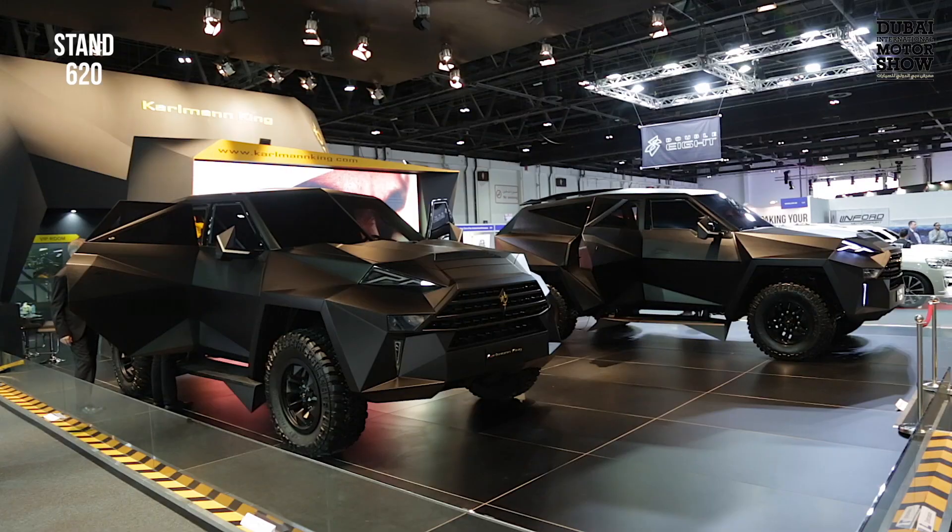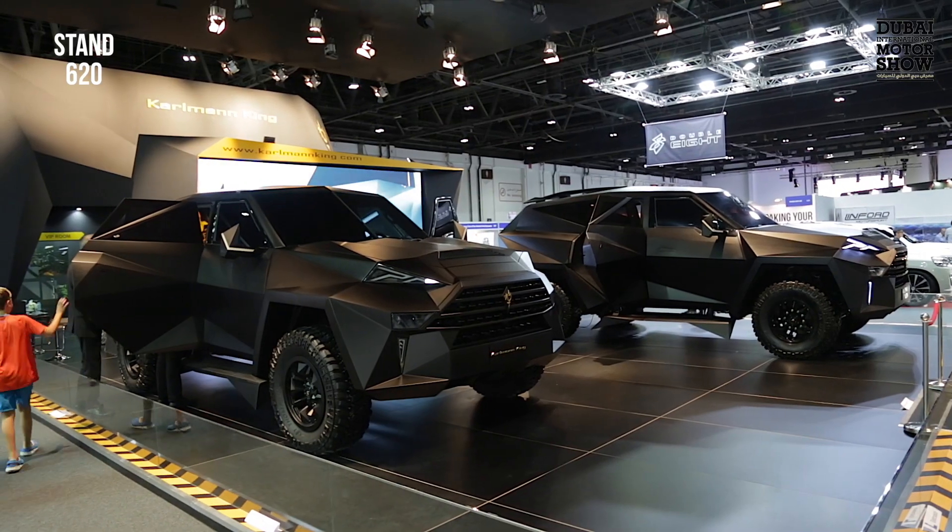Welcome to the Dubai International Motor Show. I'm with Michael Nothderft, Sales Director for Kalman King. We are here at the Dubai Motor Show and the car itself, the Kalman King, has been launched for sale here.